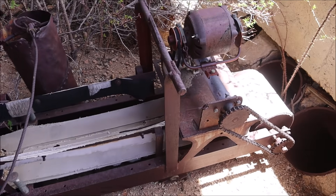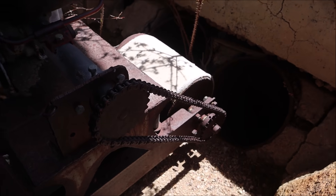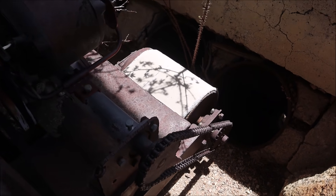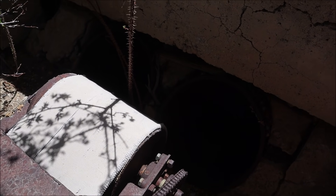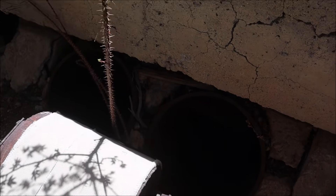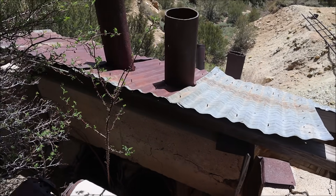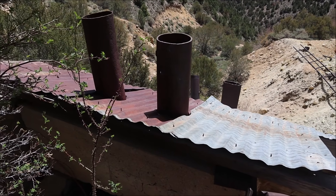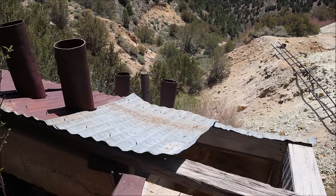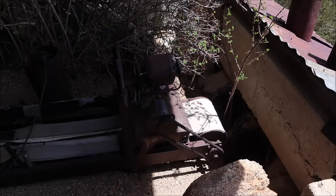The conveyor belt is connected to an engine of course to power it, and the chain and everything like that to keep it moving. The rock would have left that conveyor belt, gone into those two pipes, and then into the smelter. Very interesting process — I can't say I've seen anything quite like this before.